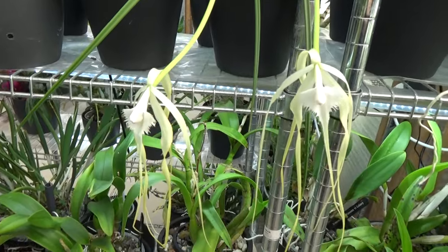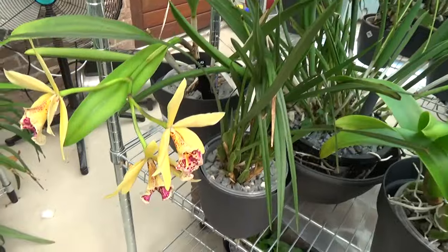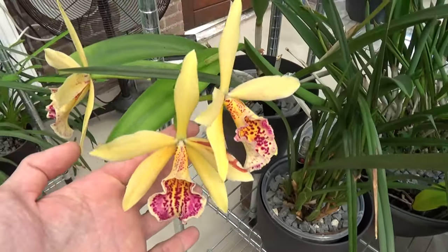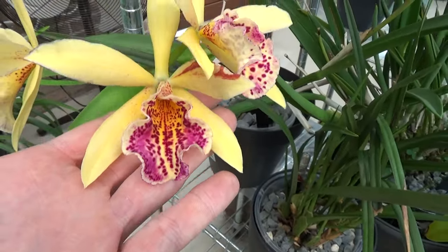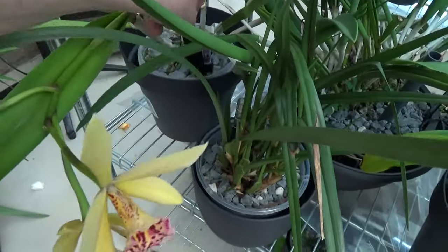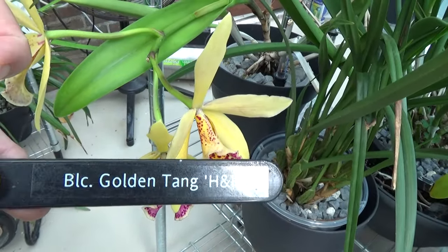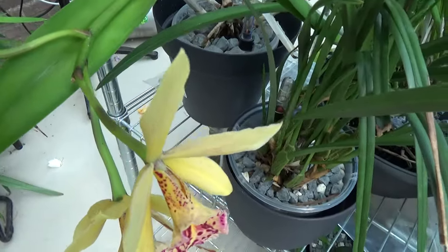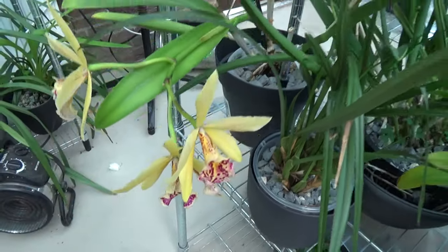Beautiful, very nice shape. I really think these blooms are beautiful. Look at this — three blooms, and that lip, the throat on the lip. Spectacular, absolutely beautiful. This is Golden Thang H&R. I really, really love the lip on this one.